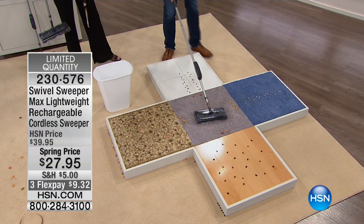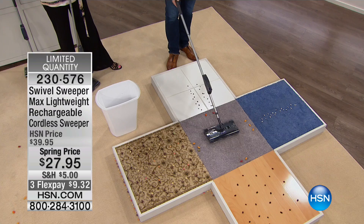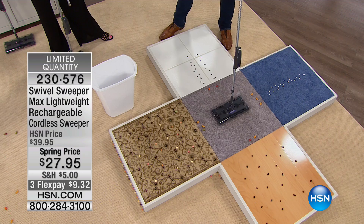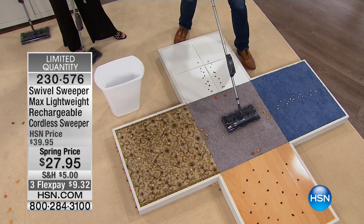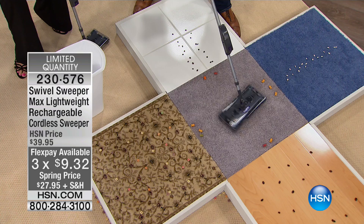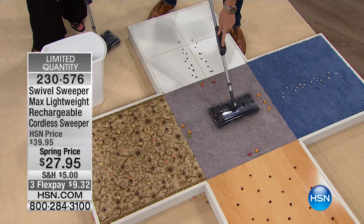I'm just agreeing with everything that you're saying. It is so true. I love this thing. There are over 20 million Swivel Sweepers that have been sold around the globe. I remember the very first one when we launched this about 15 years ago. We're at $27.95. If you've never used a Swivel Sweeper before, let me tell you — the two things we hear over and over are lightweight and easy to use. Not only is it fast, not only does it maneuver everywhere, but it's less than two pounds. We don't have a lot of these and I think they're going to sell out in this presentation. Take advantage of this price while you can.